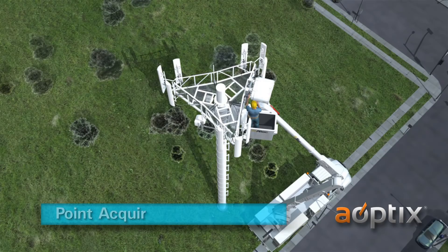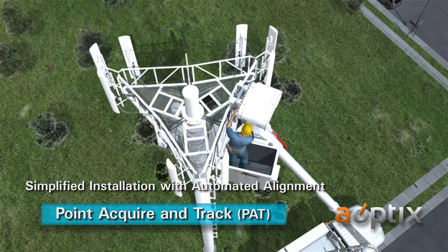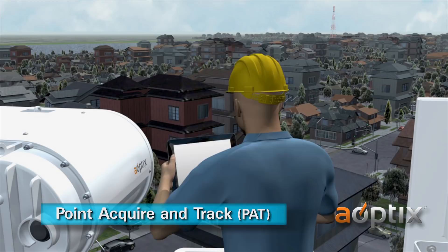Point Acquire and Track, or PAT — the installation process has been greatly simplified with automated alignment. The Point Acquire and Track process takes minutes to lock onto the exact center of the main lobe, minimizing installation costs and guaranteeing maximum performance.